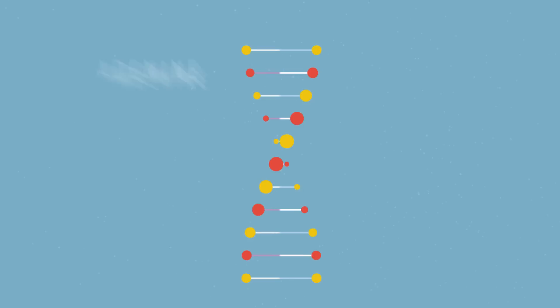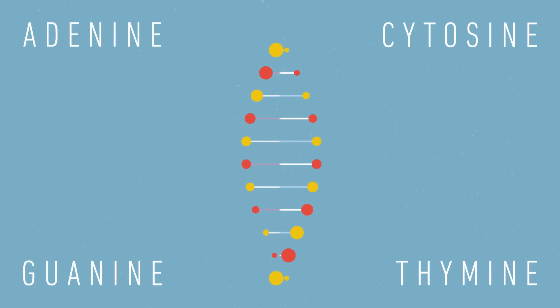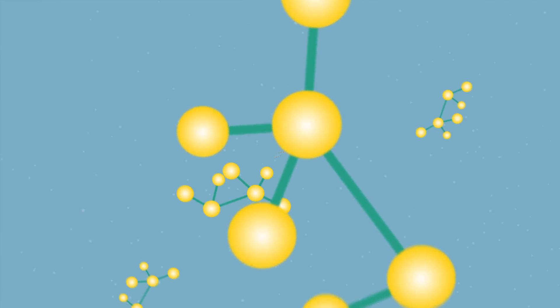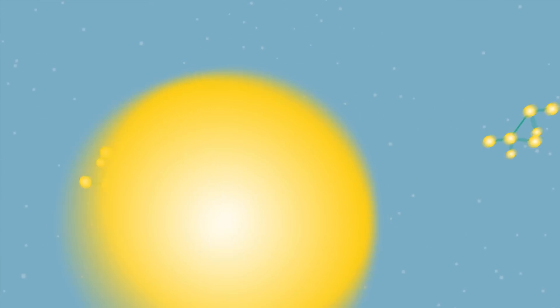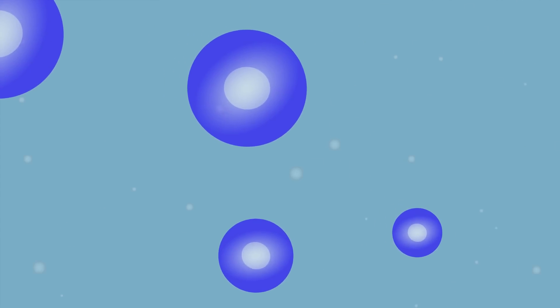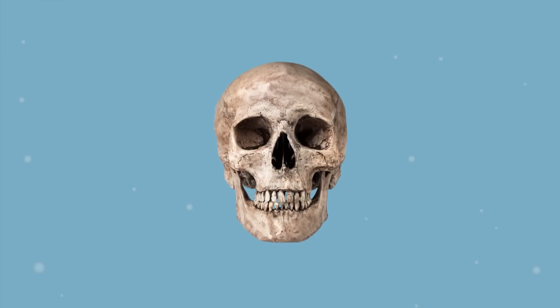It starts with DNA. DNA stores genetic information in the form of two long strands of smaller molecules, twisted into that familiar double helix. The order of those molecules determines what cells produce, as this genetic code gets translated into amino acids, which produce proteins, which create the cells, muscles, hair, hormones, and bones that make up us.